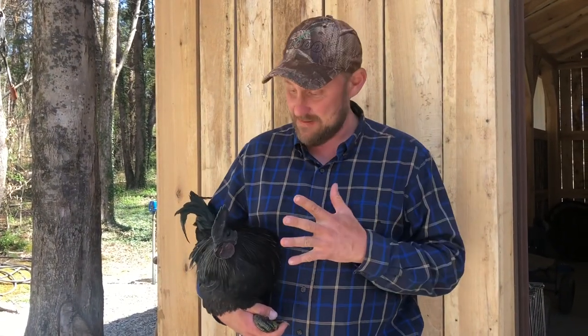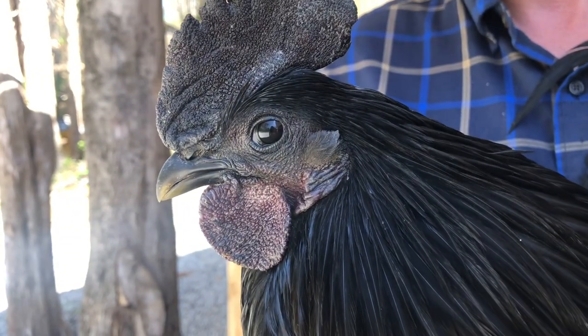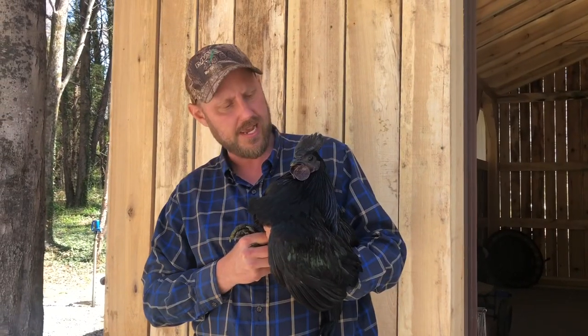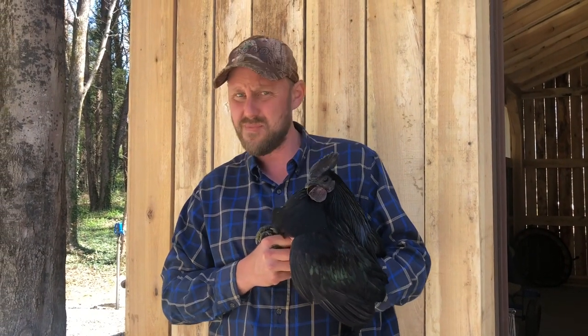Hey folks, Michael McGee here. We have been given an Ayam Cemani rooster. If you know anything about Ayam Cemani roosters or chickens in general, they're known for their complete black coloration, and if I understand right, everything's black including the meat, and I find this to be hard to believe.